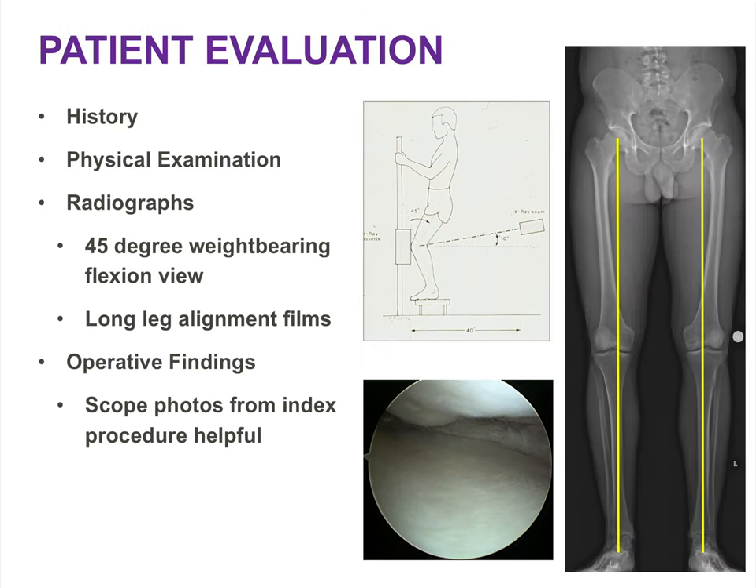Take a thorough history and perform a complete physical examination when considering meniscus allograft transplantation. Every patient needs complete weight-bearing x-rays, and any candidate for meniscus transplantation should undergo weight-bearing long-leg alignment films. Evaluate the mechanical axis — if it passes through the compartment being considered for transplantation, include a realignment osteotomy to increase the likelihood of success. It's also extremely helpful to obtain arthroscopic images from the index procedure to assess the extent of prior meniscus resection and the condition of the articular cartilage.